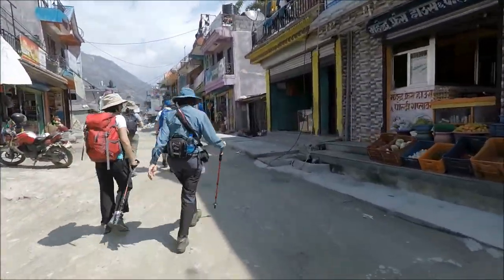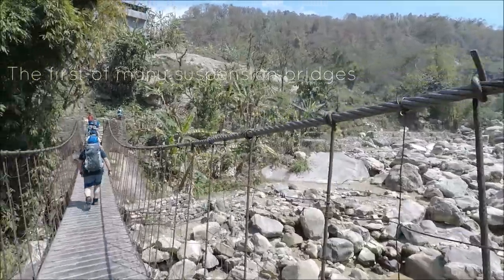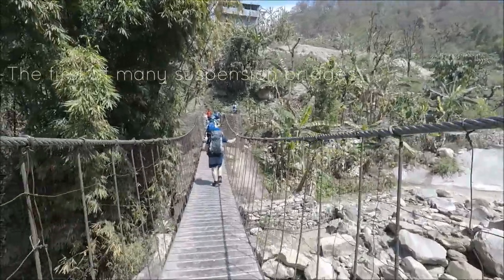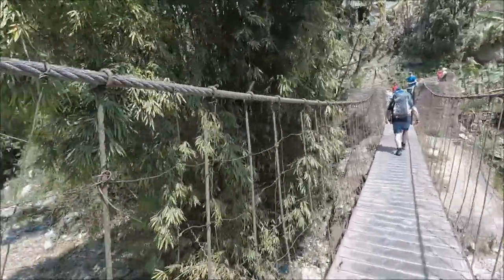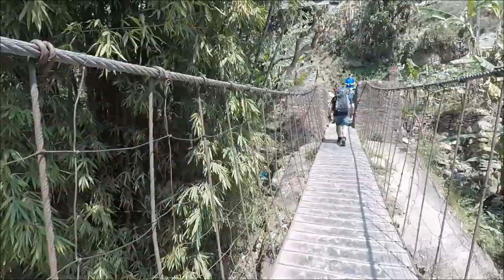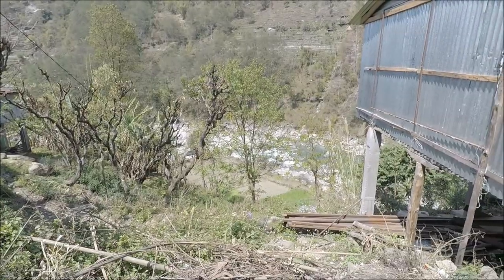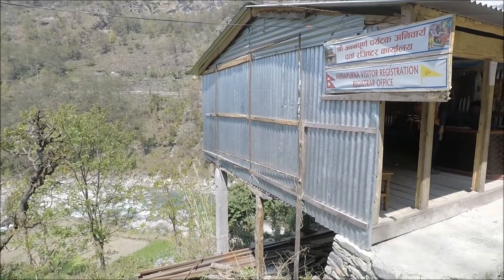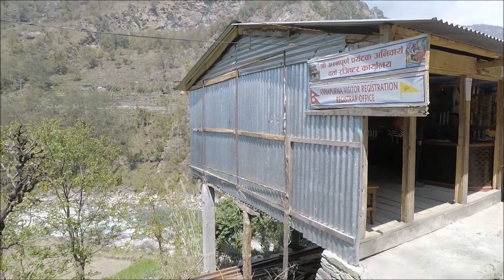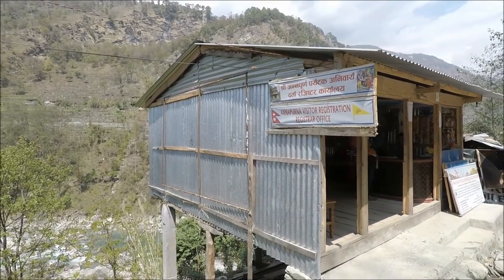That mountain in the distance — we were able to see a winding path around it, and you could see little people walking up the side of the mountain. It's not long before we've walked through the town of Nayapul and we encounter our first suspension bridge. Everyone seemed a bit hesitant at first, but once you were on it you realize how safe you feel and you don't worry after that.